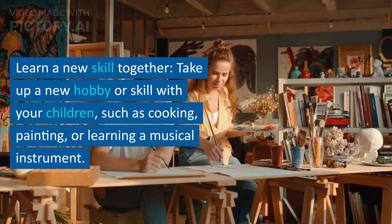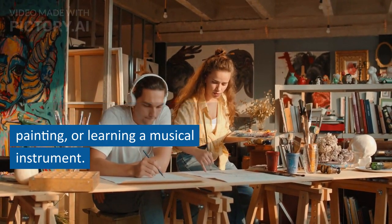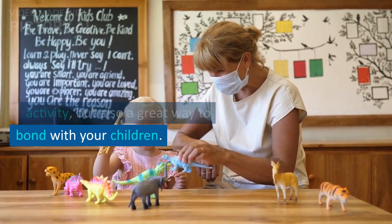Learn a new skill together. Take up a new hobby or skill with your children, such as cooking, painting, or learning a musical instrument. This will not only be a fun activity but also a great way to bond with your children.